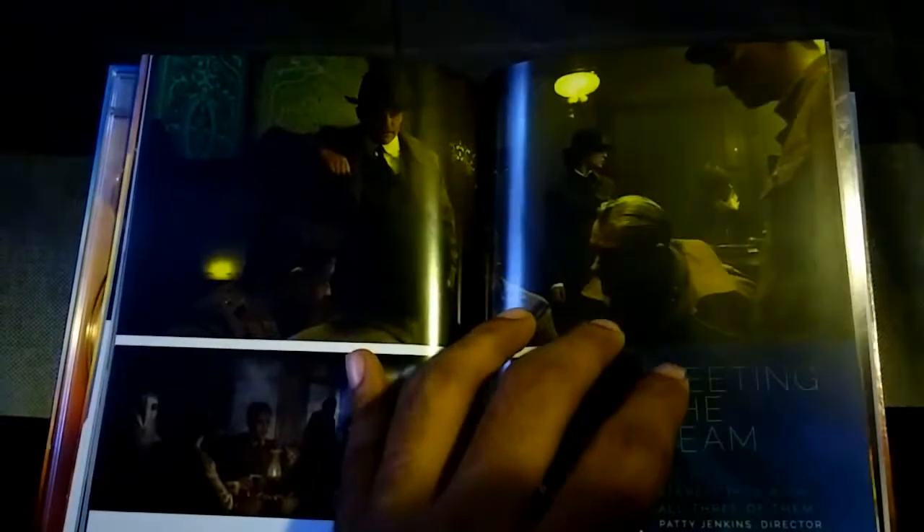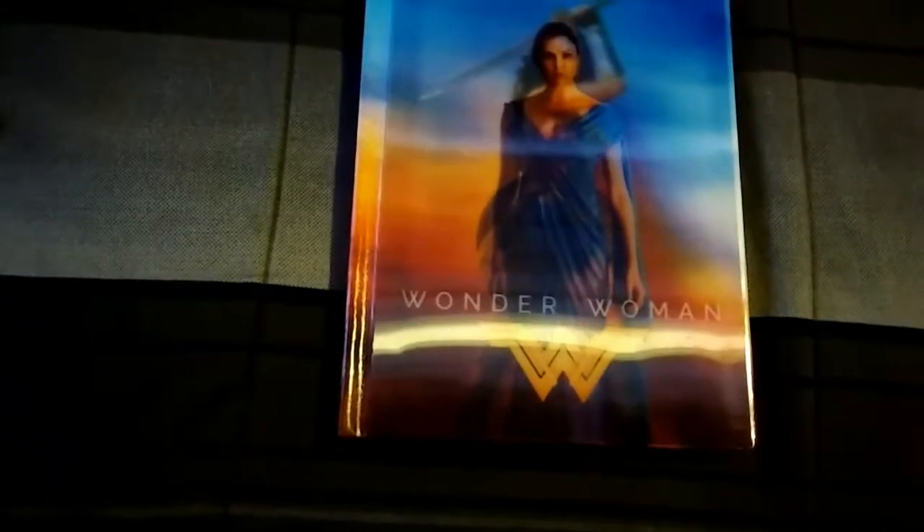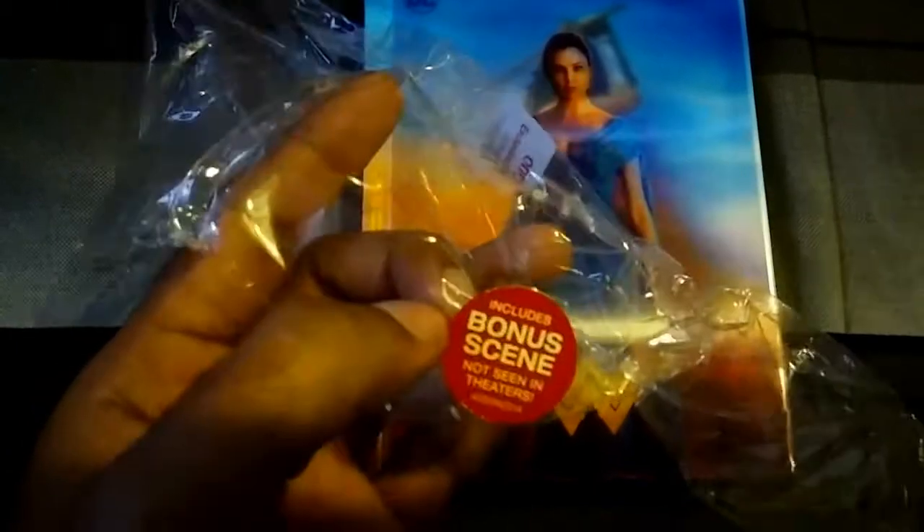There's lots of cool stuff in here. I apologize for the bad lighting — it's really cloudy outside and the light in my room is not doing this any justice, but it looks nice and it's really good quality. I think what they advertise with this is that it includes a bonus scene not seen in theaters, so I'll watch that and see what I think.